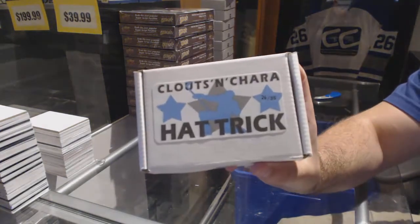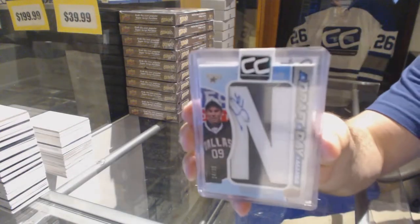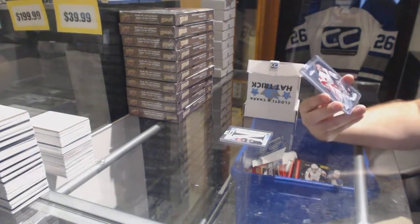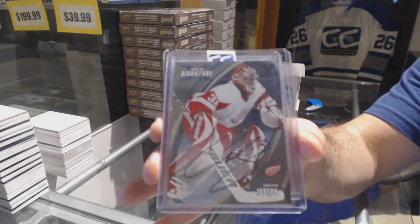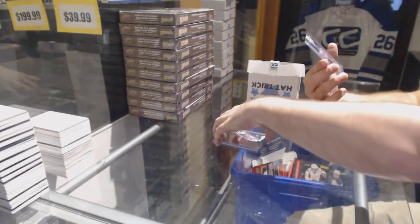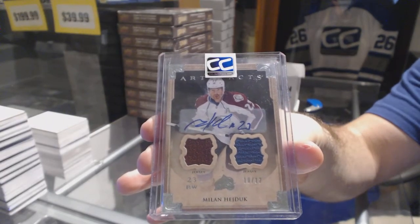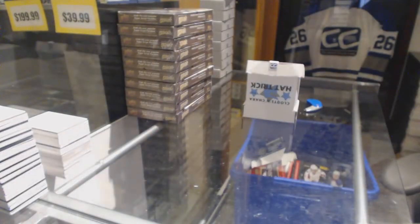Number 26 — B. Golden, Gilbert Perron. We've got a draft day marks — Scott Glennie. A vault autograph — I believe this is a short print — Curtis Joseph. And number 10 of 12 dual jersey auto — Milan Hejduk.